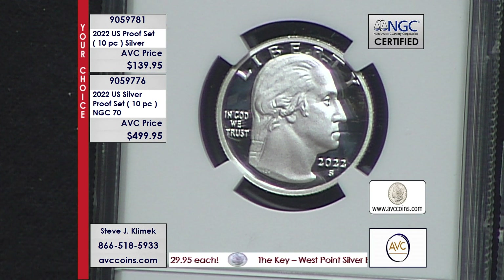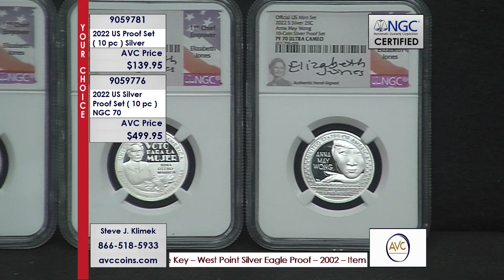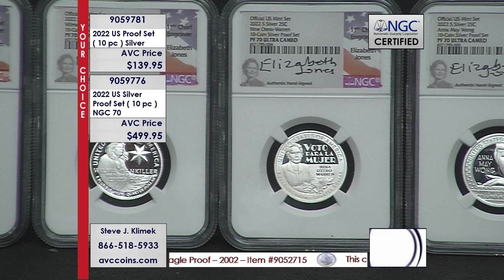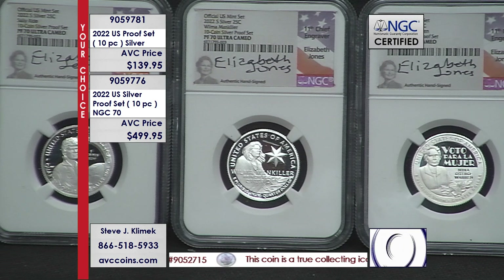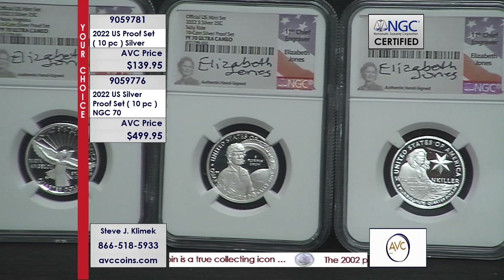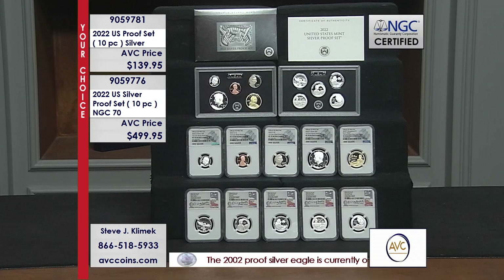Phones are very busy — thank you for joining us. avccoins.com is the way to go. Whether it's the set in original government packaging — the top two shelves, two lenses, certificate, and outer box — or the certified 70 set, all 10 coins tied together with the 10-coin silver set label. The top five are in the beautiful silver bar label from NGC, and the bottom five — the first year of issue in the brand new Women Making History program — are all individually signed by Elizabeth Jones. All 10 for $499.95, which means you're under $50 a coin.